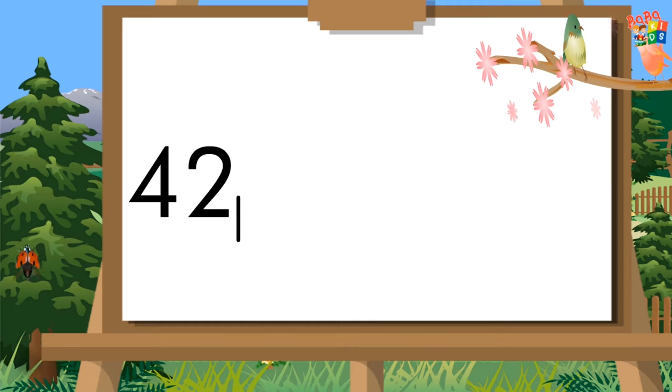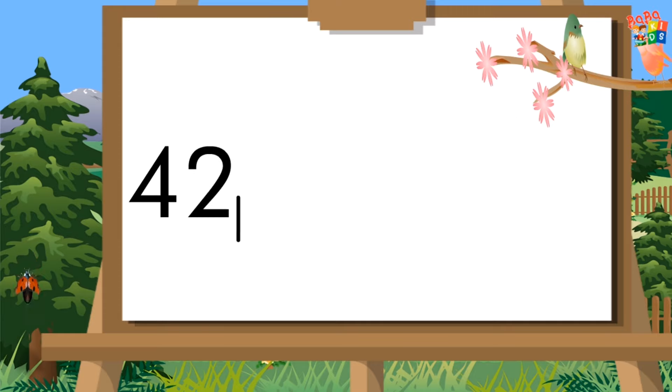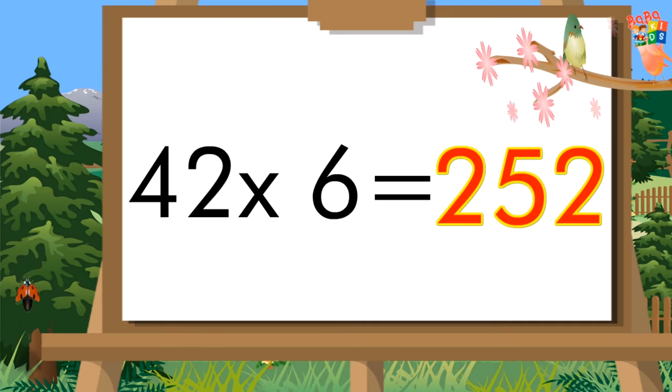Forty-two fives are two hundred ten. Forty-two sixes are two hundred fifty-two.